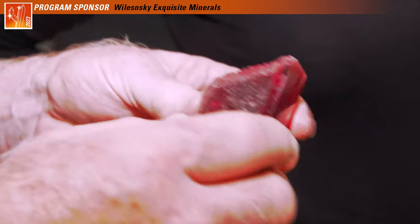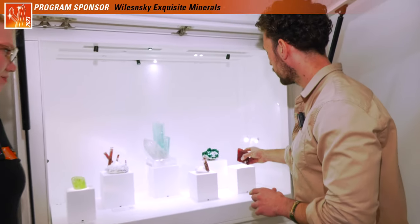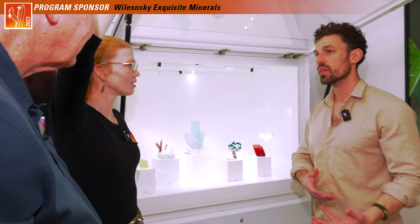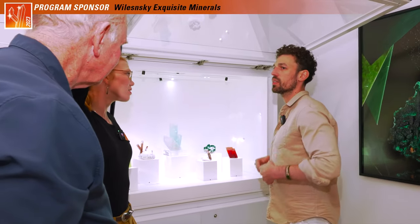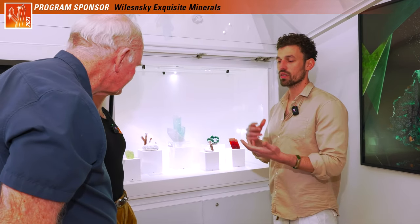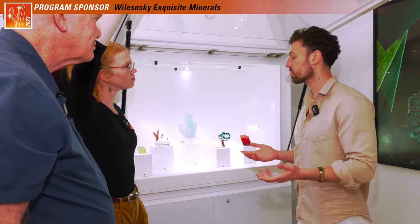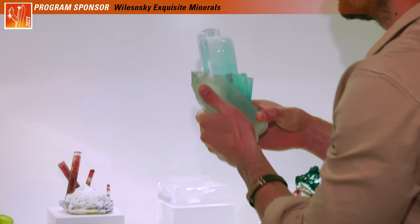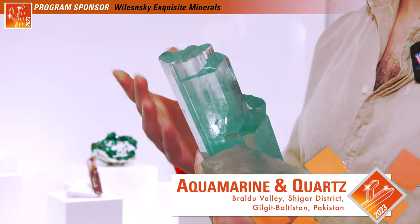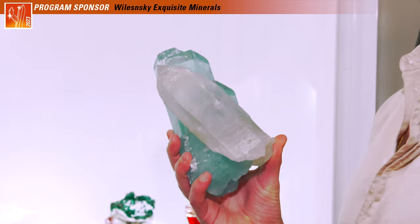I'm glad you brought that up because that is actually a passion of mine. For most of my life I got to see the most incredible crystals in the world, and a lot of them kind of just stay in a collection and don't really get to be seen by the public. That is a big part of my motivation — to get these crystals and put them on display. Even if I don't own them all, I'll loan them. The collectors and museums have been so great to me, bringing them to New York City and putting them on display for people to come see.